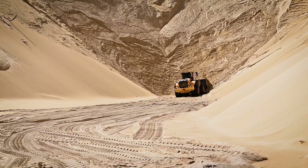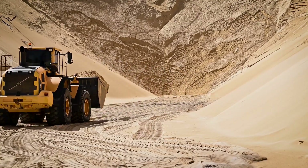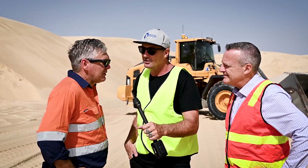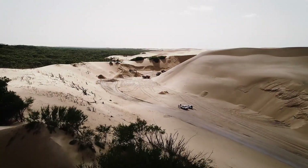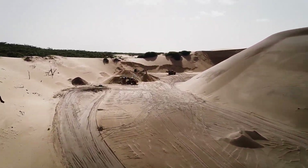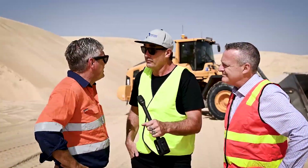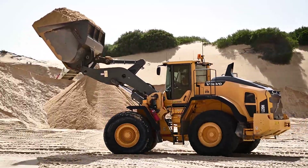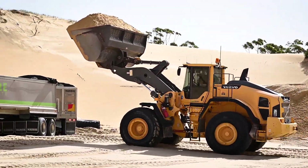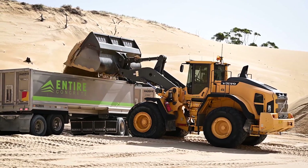You've only got to look around here to see how pristine this sand is. It's a pretty special spot. We're on the Stockton Newcastle coastline, between Newcastle and Nelson Bay. We're extracting this windblown dune sand along the edge of the coastal strip, and most of the product is going into the construction and building industry.